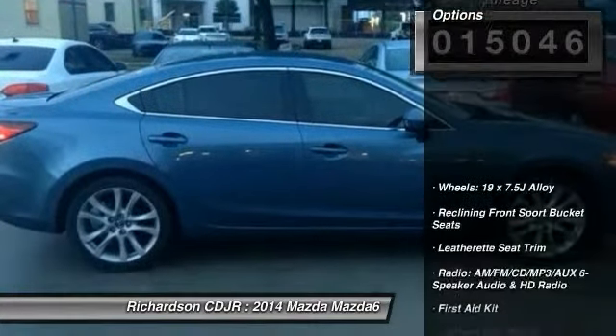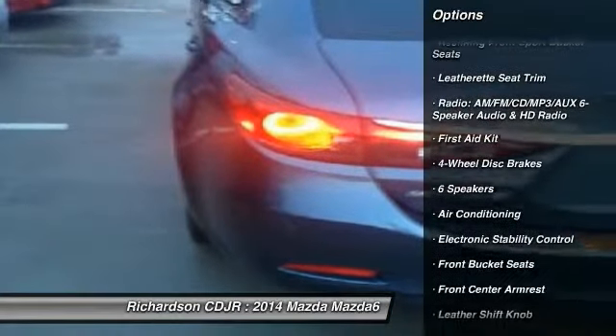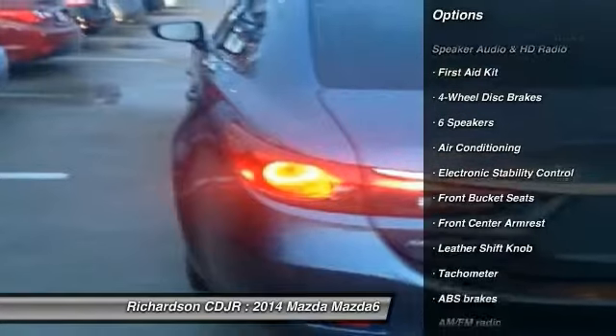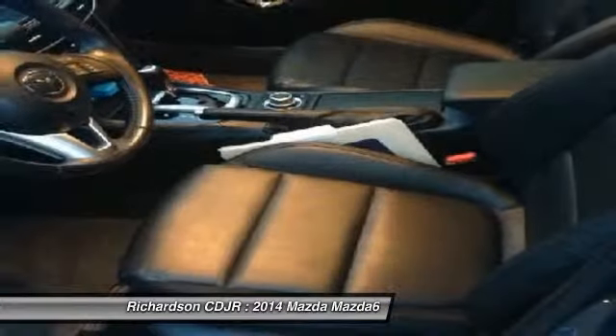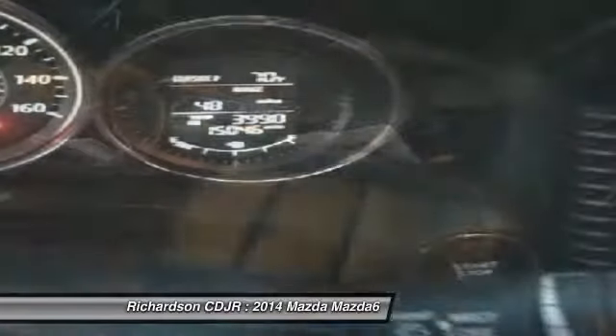Here are some of this vehicle's great options: traction control, dual airbags, power steering, air conditioning, front four-wheel disc brakes, power windows, CD player, rear window defroster, trip computer, electronic stability control.